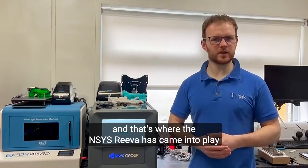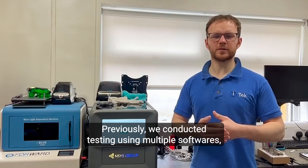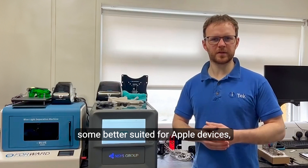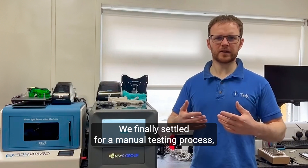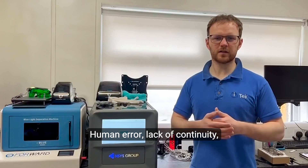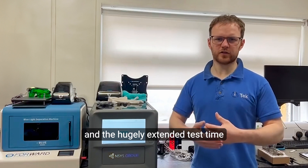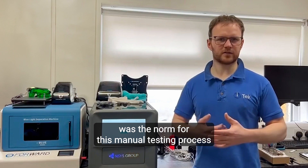And that's where the Ancest Reva has come into play. Previously, we conducted testing using multiple softwares, some better suited for Apple devices, some better suited for various versions of Android. We finally settled for a manual testing process, however that had very mixed results. Human error, lack of continuity and a hugely extended test time was the norm for this manual testing process.